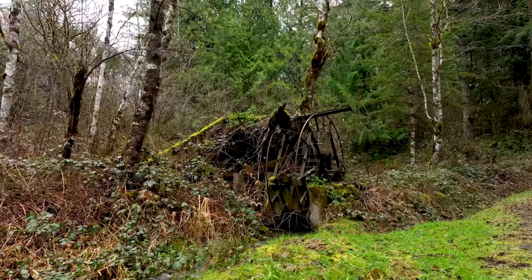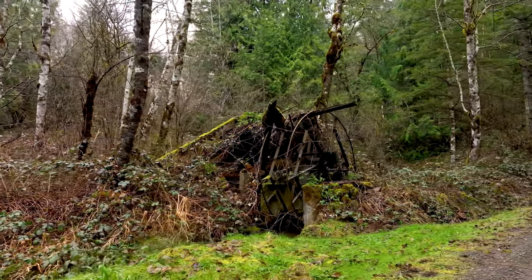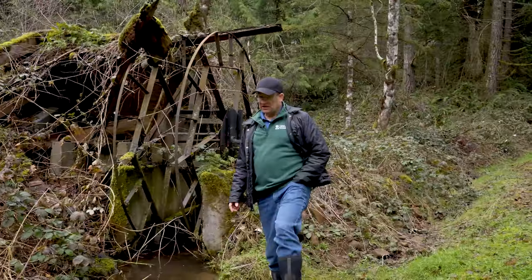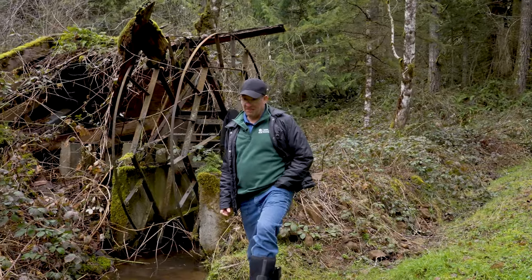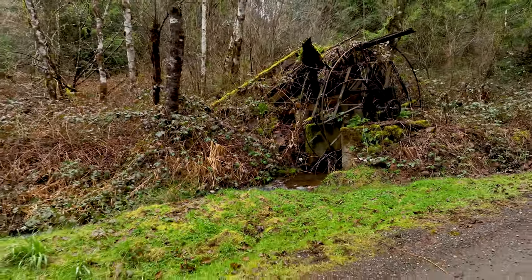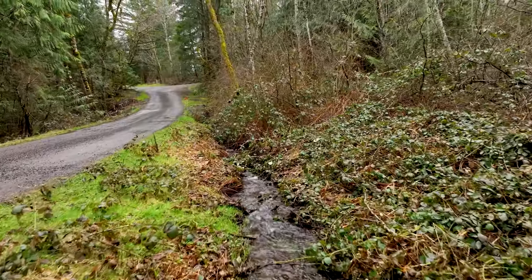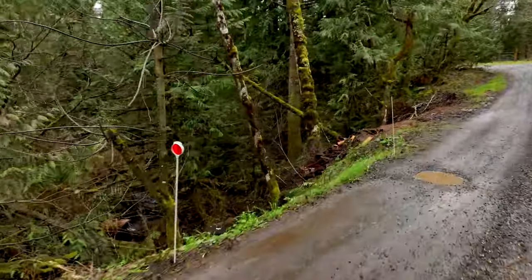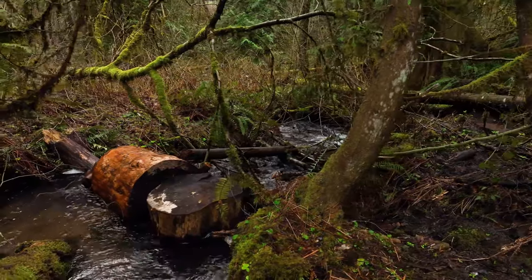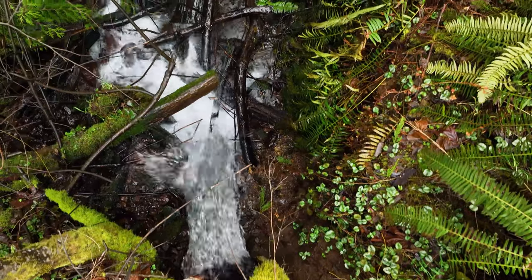I found this water wheel on the property and I'm not exactly sure if it was part of a lumber or timber project or something, but it really is a classic old piece that has remained on the property. This area down here — we are standing right in the middle of the two properties. There's an easement road that goes between where the two creeks come together, and it'll actually spill over to the lower portion of the property. It's really quite awesome the way it comes down and cascades over underneath the road here to the other side of the property.